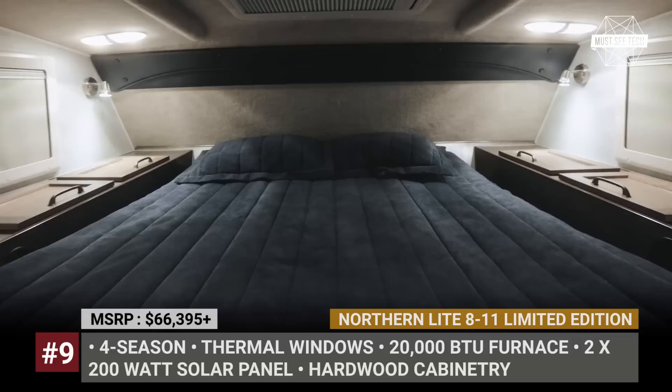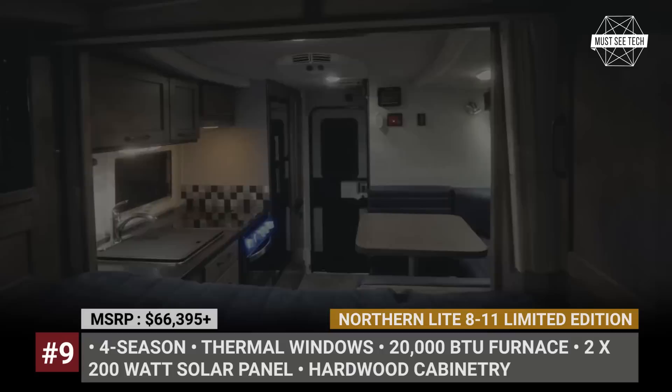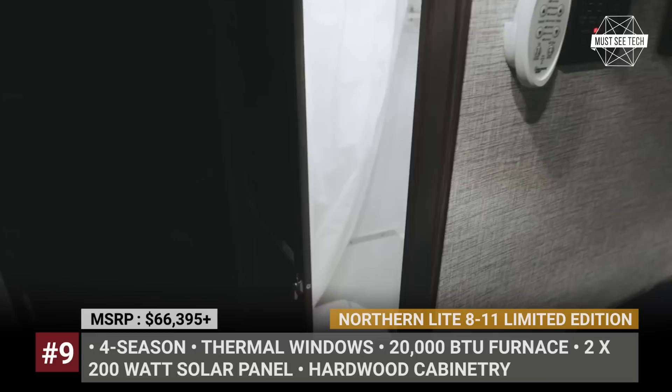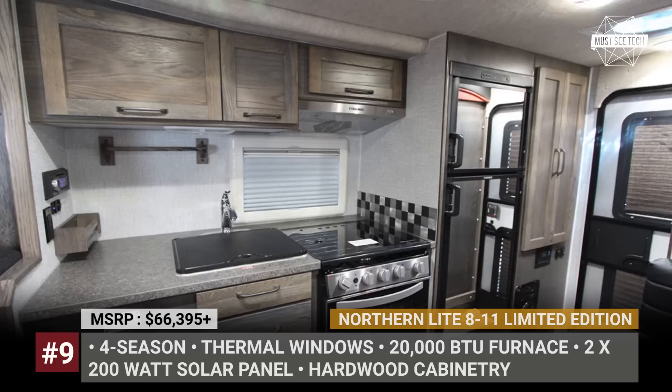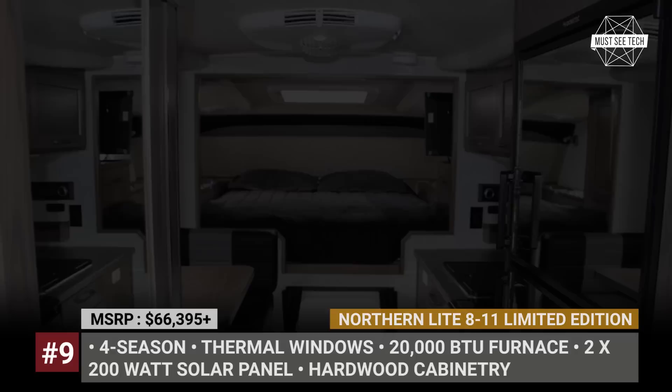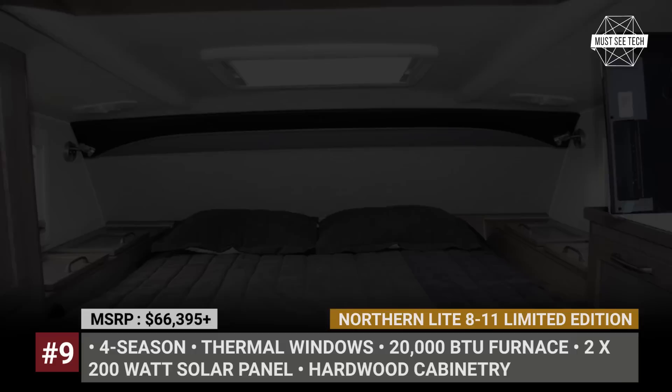In addition, the interior of the limited-edition camper boasts hardwood cabinetry, a full queen bed measuring 60 by 80 inches, a U-shaped hardwood table, premium leatherette seating, and a three-burner stove with an oven. This truck camper is offered with dry or wet bathroom options. The two-piece molded fiberglass shell ensures genuine four-season experience, with premium thermal pane windows, a standard heated basement, and great insulation values.